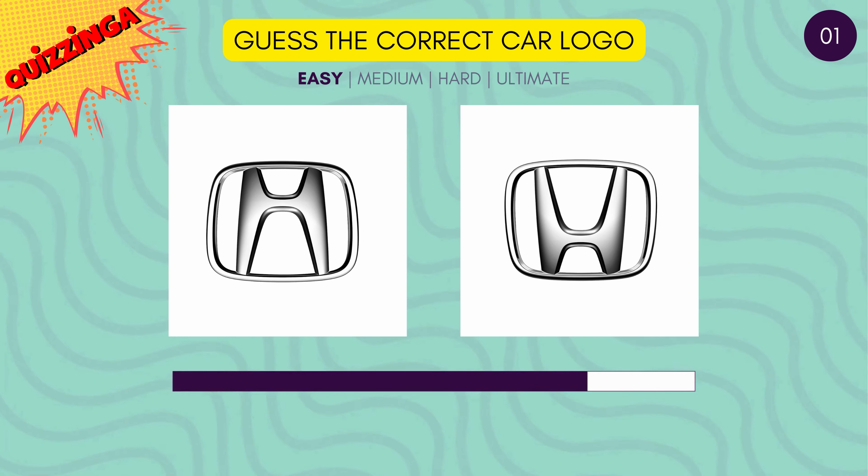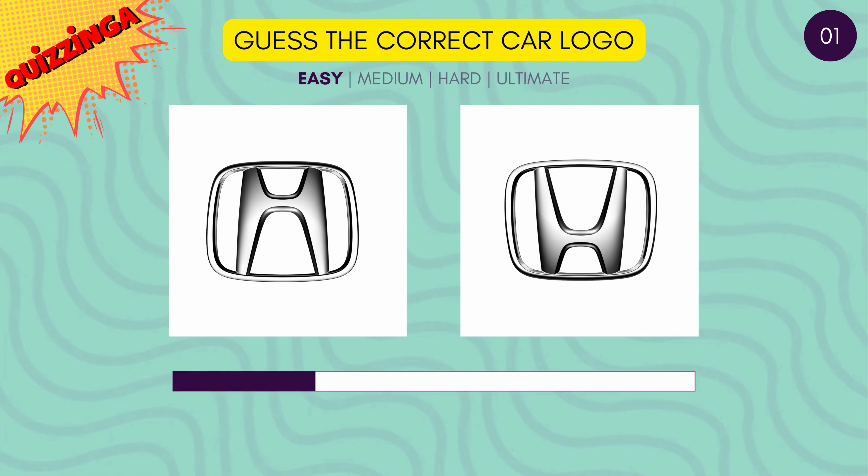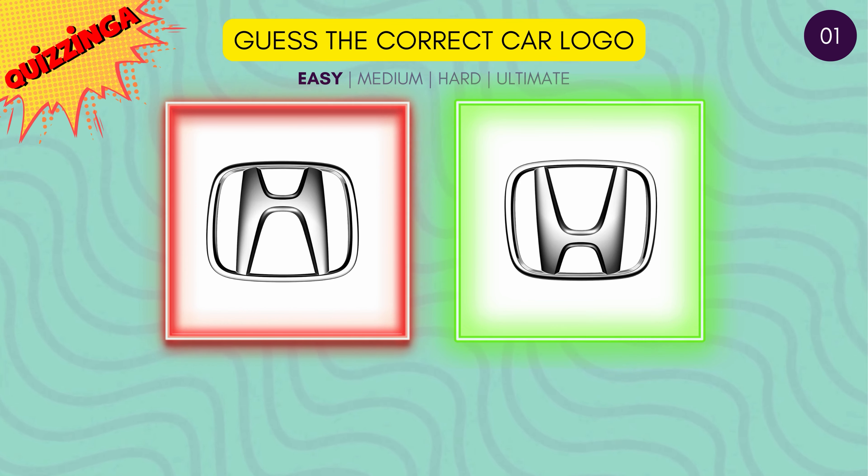Can you guess the correct Honda logo? That's an H we all remember. Yes, it's the one on the right.